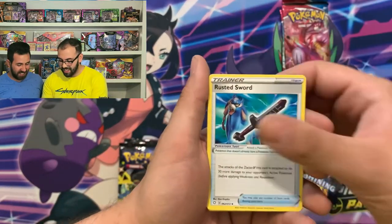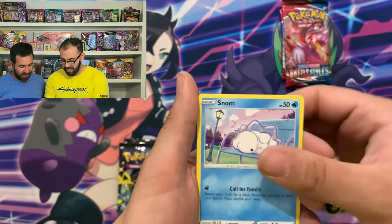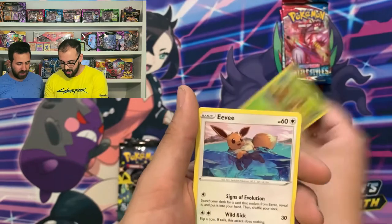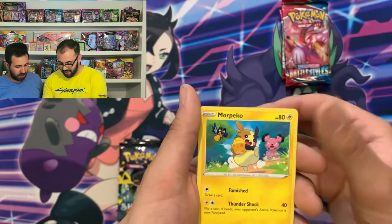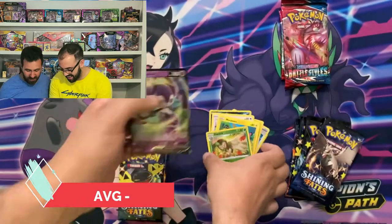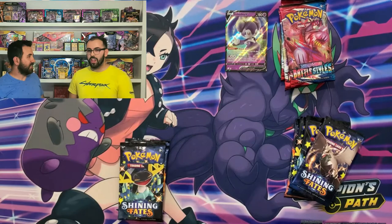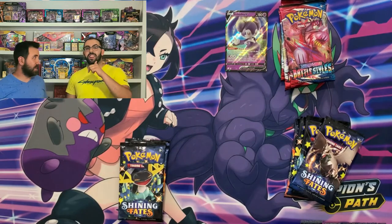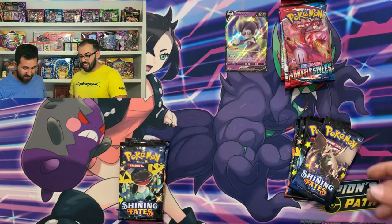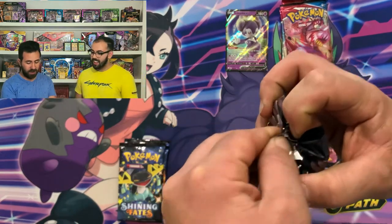A Rotom, Rusted Sword — finally something different. Spinarak, another snob on the bench, Grokey. This has been the Grokey show today. Tortrix. Okay, I guess we didn't strike out, but there's better in this set. There has to be. There's a shining Charizard, there's lots of shining Pokemon. So let's keep going, let's keep digging.